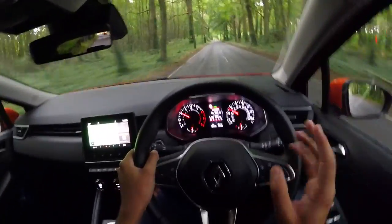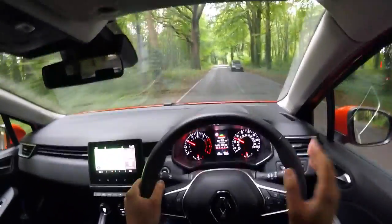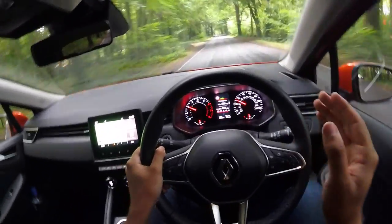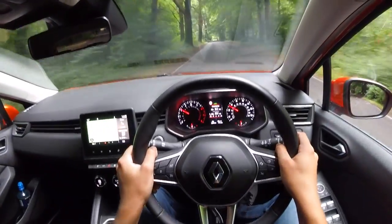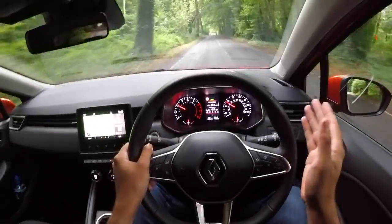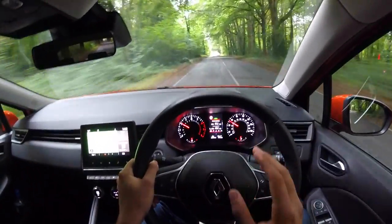The car I'm sat in right now is the Iconic trim level, which has a starting price of £16,295. Although this car does have a few options, so this particular car is actually £18,105.